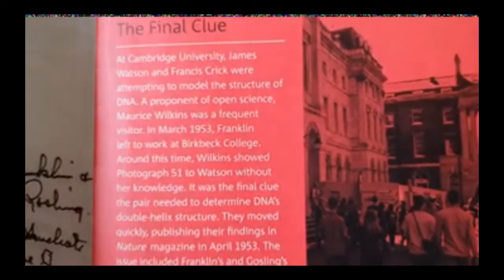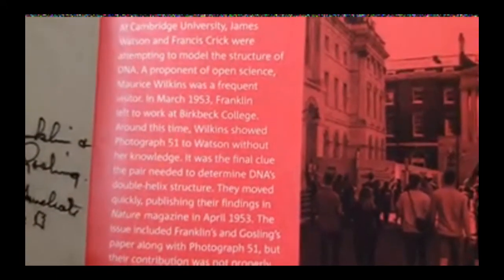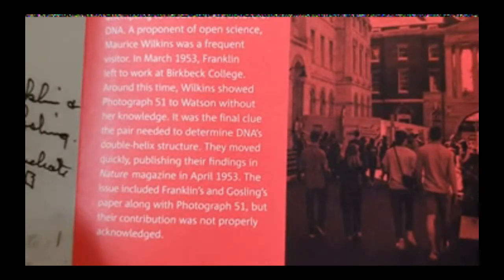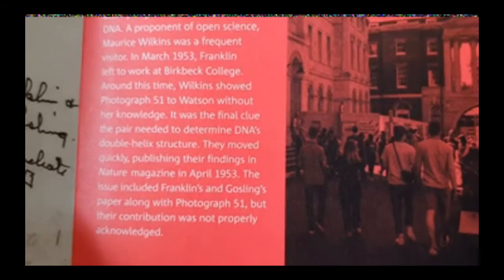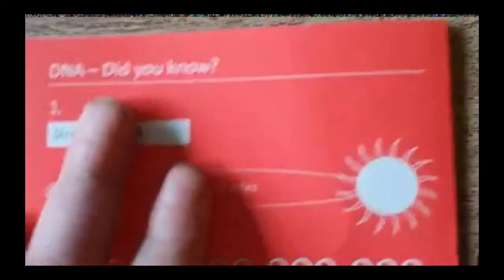I think it was James Watson and Francis Crick — I think they got awarded something like the Nobel Prize for Photograph 51. Watson and Crick were attempting to model the structure of DNA. Maurice Wilkins was a frequent visitor, and in March 1953, Franklin left her work at Birkbeck College. Around this time, Wilkins showed Photograph 51 to Watson without her knowledge — it was the final clue the pair needed to determine the double helix structure. They moved quickly to publish their findings in Nature magazine. The issue included Franklin and Gosling's paper along with Photograph 51, but their contribution was not properly acknowledged. She totally got ignored for it.